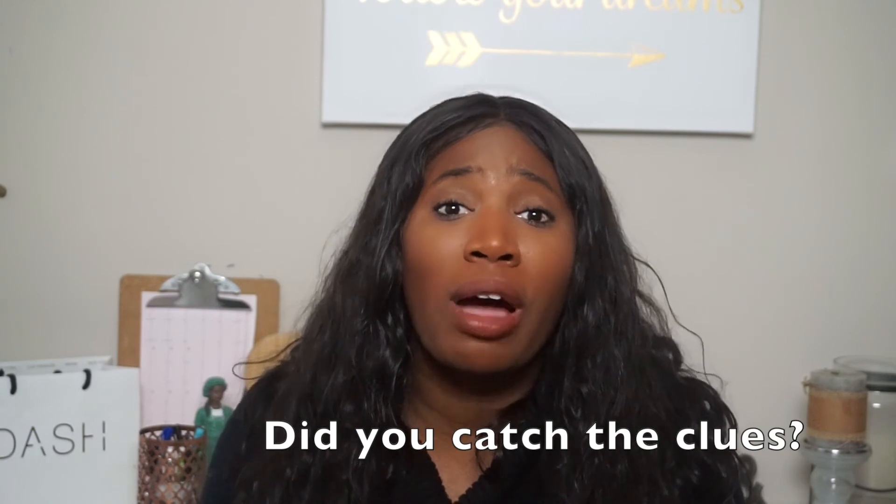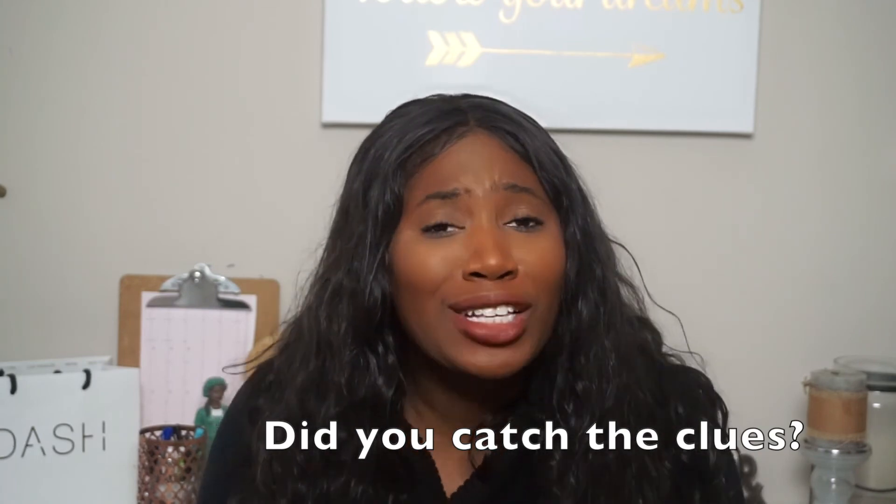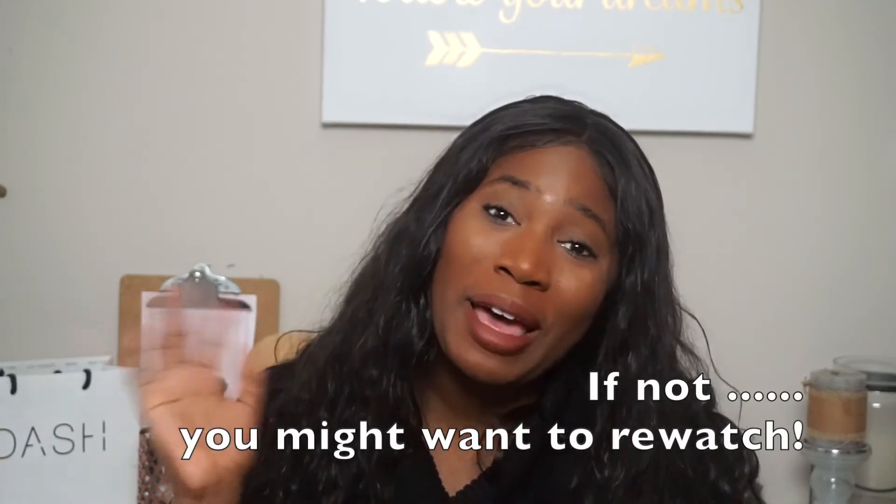I hope you guys enjoyed the video — thanks for watching! Please comment, like, subscribe, and leave me some messages down below telling me what resources you guys like to use, because we can all learn from each other. I'll see you guys in my next video — I have a lot of things in store, so be on the lookout over the next couple of weeks. Bye!